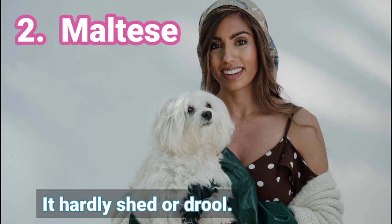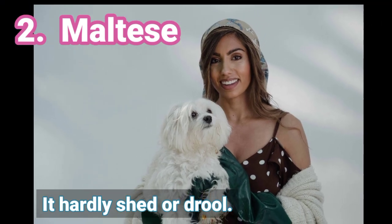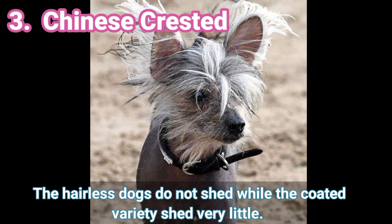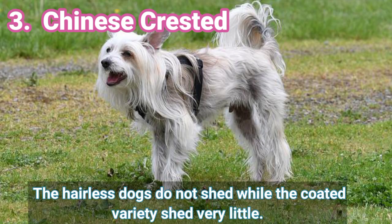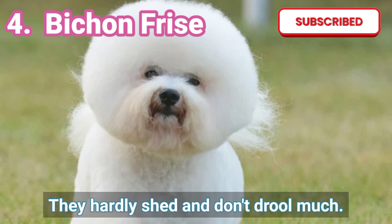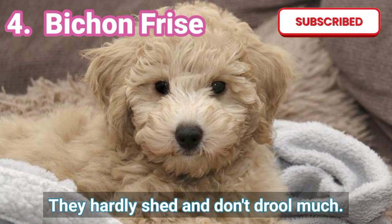2. Maltese — It hardly sheds or drools. 4. Bigeon Frise — They hardly shed and don't drool much.